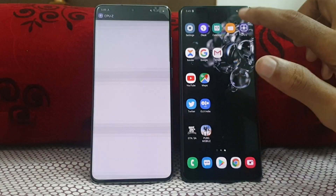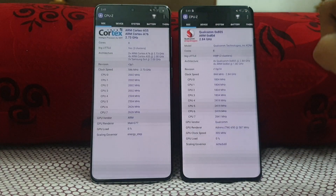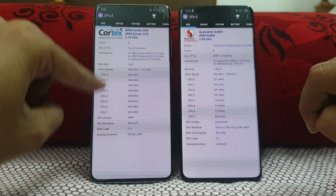First of all, I will show you the CPU set on both. This is the Exynos 990 — you can see the CPU and all the details.